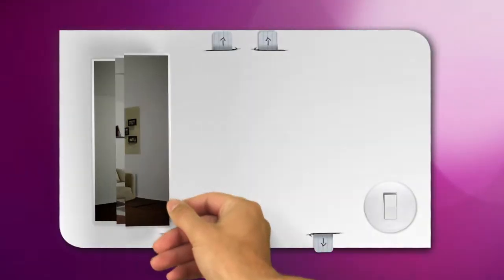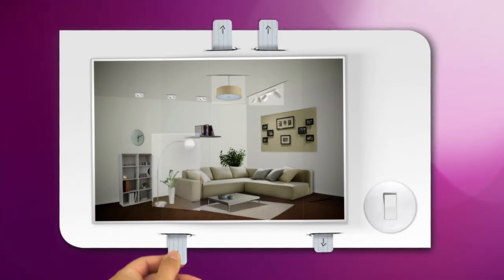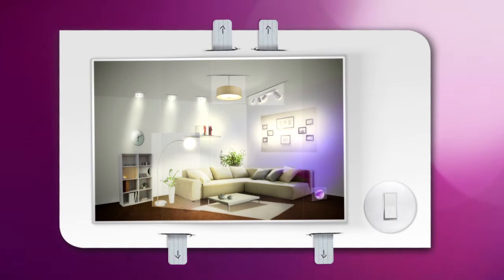The key to creating a perfectly lit living room that feels welcoming is to layer your lighting using four different types of light: general lighting, accent lighting, task lighting, and mood lighting. This gives you the flexibility to light your living room in different ways to create a visually textured space with a cozy atmosphere.